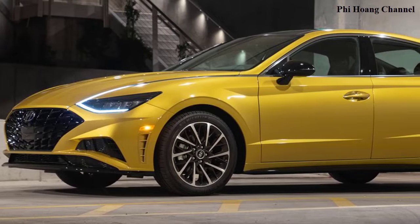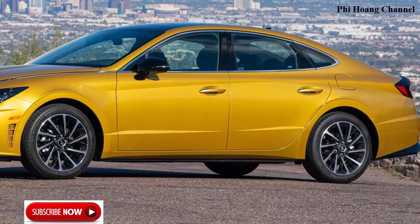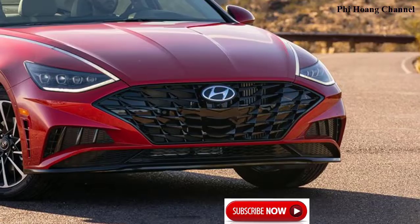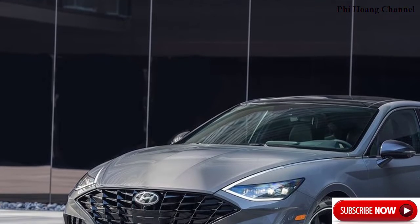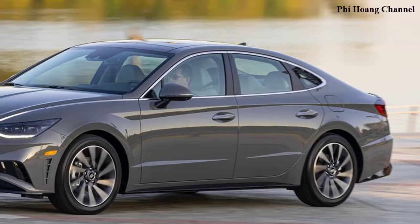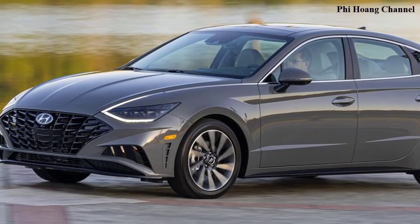"Sonata is our signature product," said Mike O'Brien, Vice President of Product, Corporate and Digital Planning, Hyundai Motor America. "Having been one of our first and most successful nameplates, Sonata is our legacy, and it needs to be special and memorable in all attributes. Sonata signifies our vision for future Hyundai designs — great active safety systems and cutting-edge technology that is effortless."